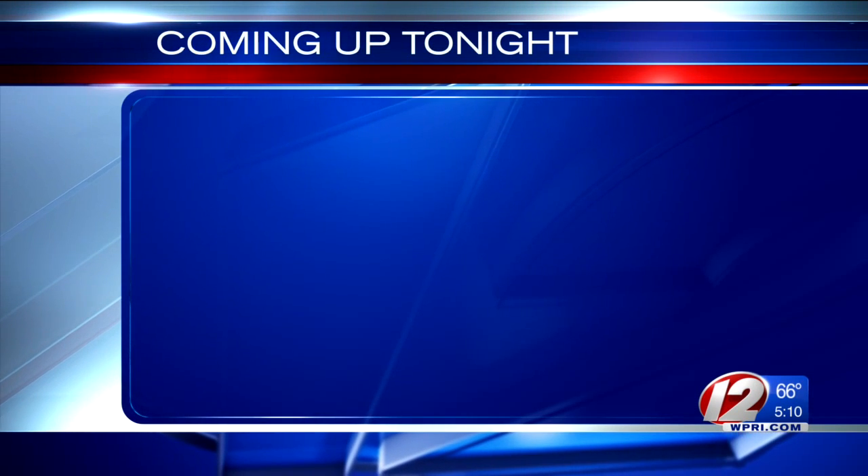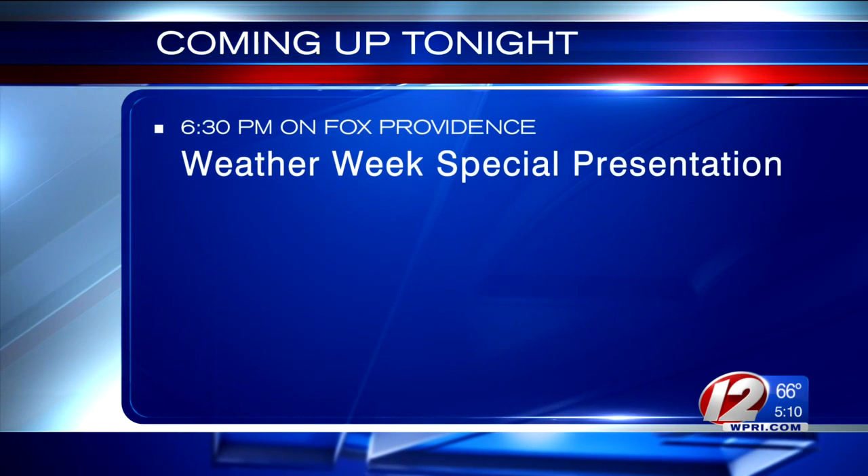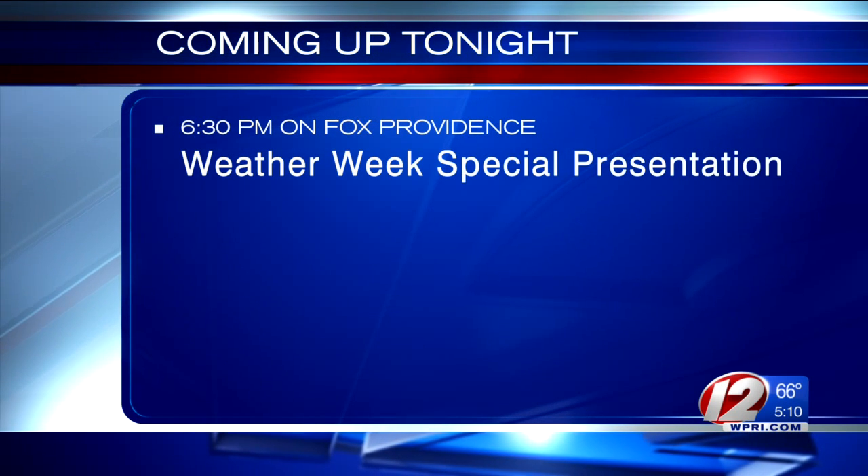And coming up tonight at 6:30 over on Fox Providence, Eyewitness News airing a special presentation on weather week, summer threats. That's tonight at 6:30.